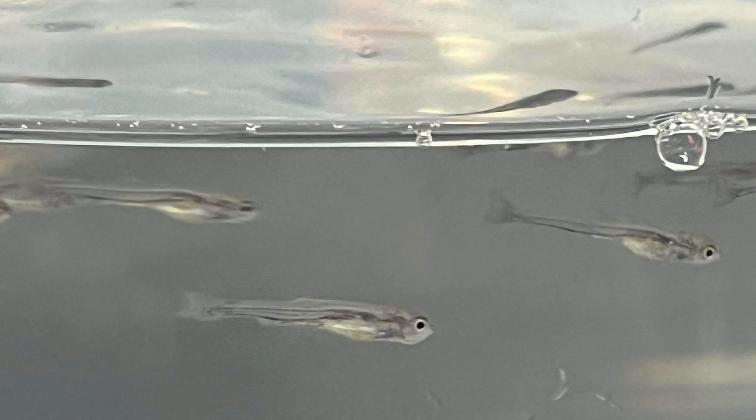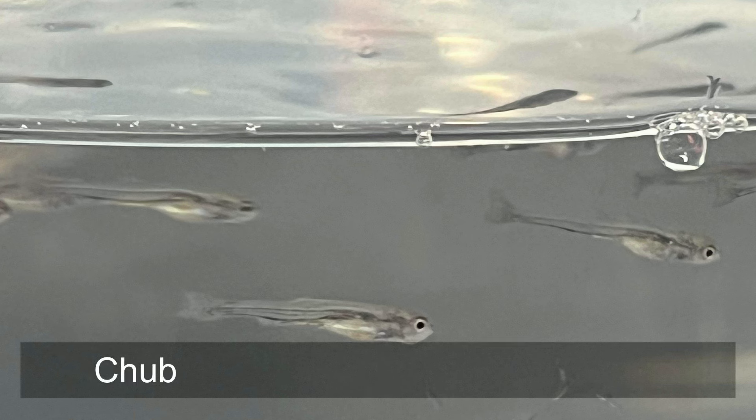It's really difficult to count fish that are around 15-20 millimetres long, but best guesses: we've got in the region of 10,000 to 12,000 chub and around 1,000 barbel swimming around in there at the moment.